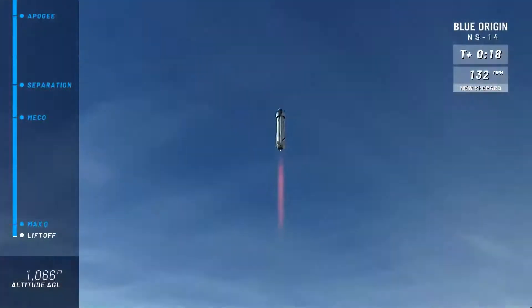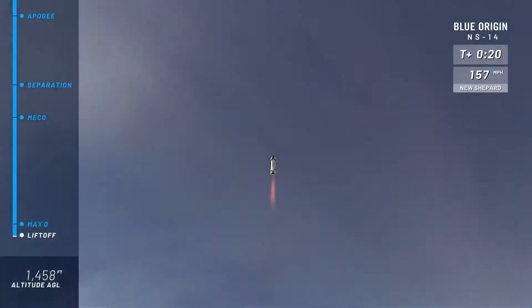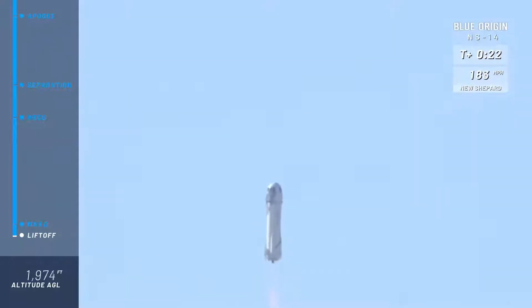Oh yeah, look at her go. Mission Control has confirmed New Shepard has cleared the tower on her way to space from Launch Site One in the West Texas desert with Mannequin Skywalker on board.